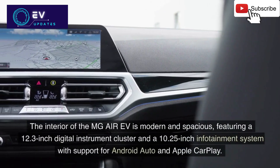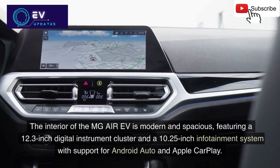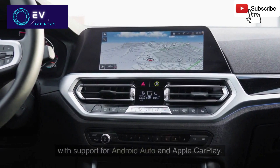The interior of the MG Air EV is modern and spacious, featuring a 12.3-inch digital instrument cluster and a 10.25-inch infotainment system with support for Android Auto and Apple CarPlay.